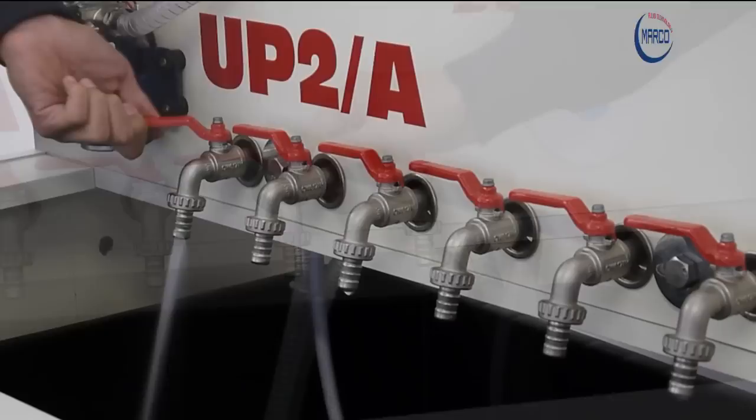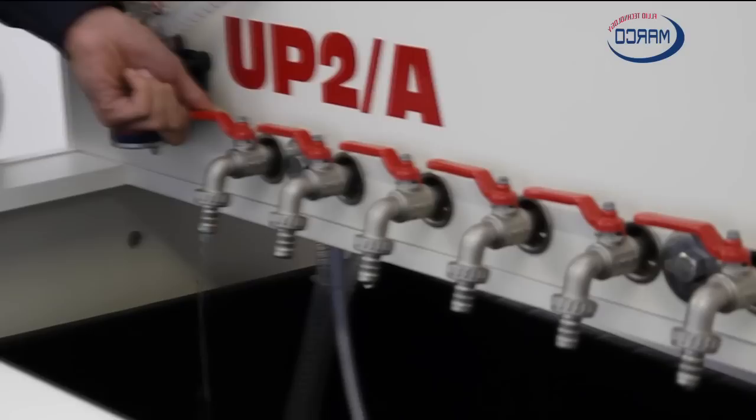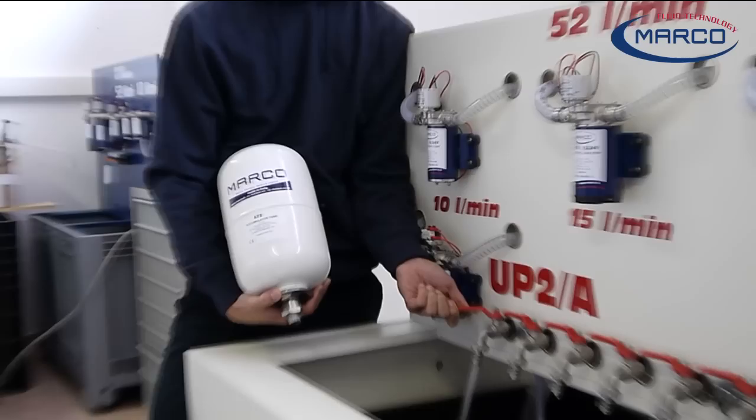The pump quickly reaches the required flow rate, but always in a progressive way, thereby avoiding hydraulic shock. This system does not require the use of accumulator tanks.